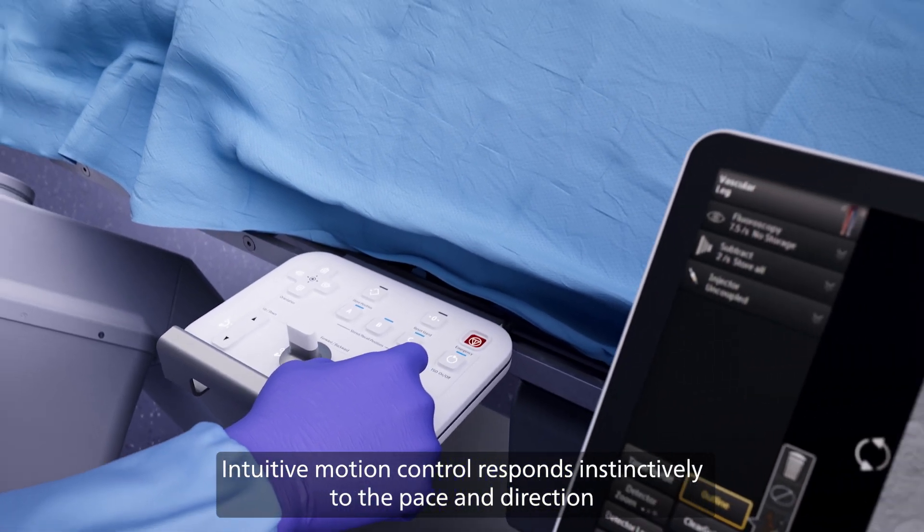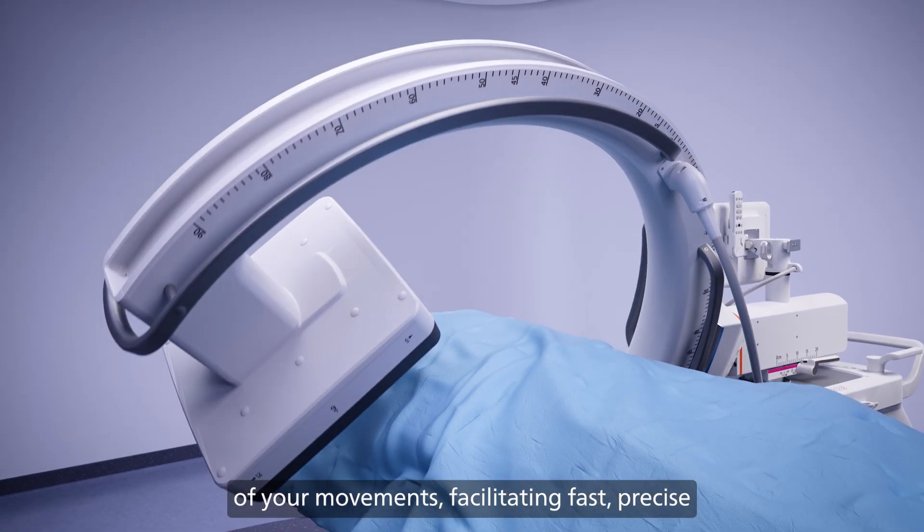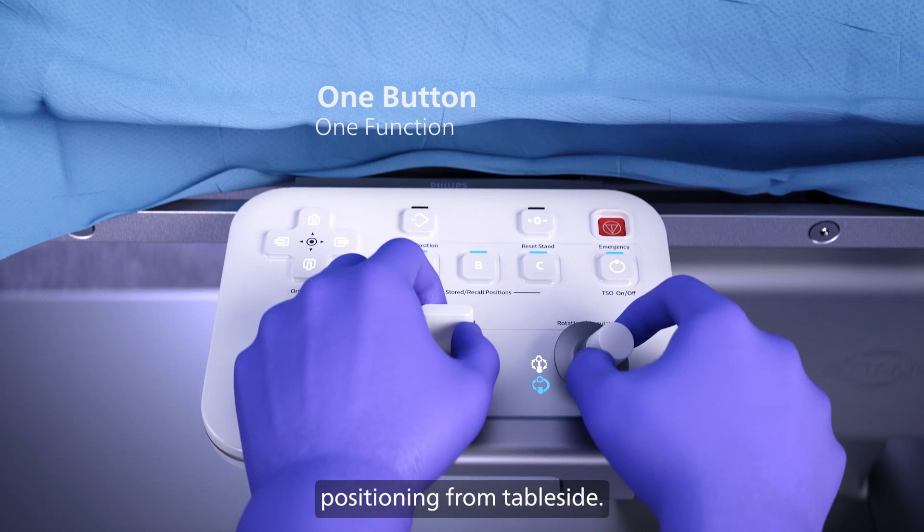Intuitive motion control responds instinctively to the pace and direction of your movements, facilitating fast, precise positioning from table side.